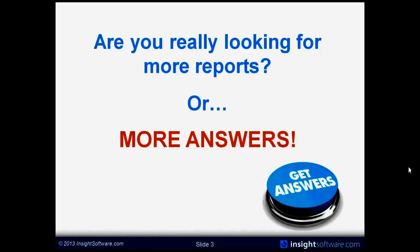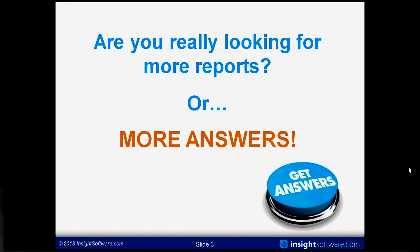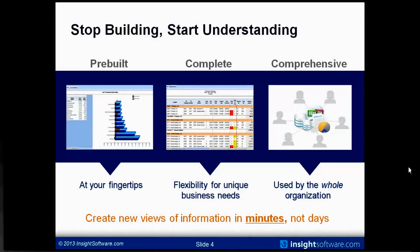What I would suggest is that if the focus is on enabling the business user instead of report building, you're likely to get a more positive outcome. What we say is necessary is something pre-built so the information is at the fingertips of the end user — fully complete and flexible. Whether a finance user, an inventory user, or a job cost user, all the answers can be easily ascertained. And the real key: something that a business user with little or no training can use to create views of information in minutes, not days.